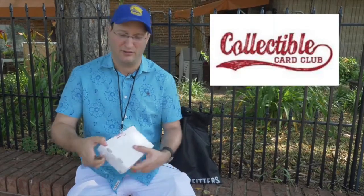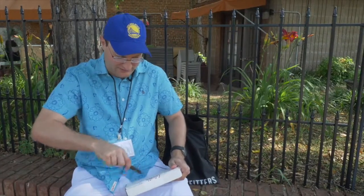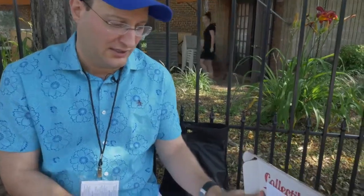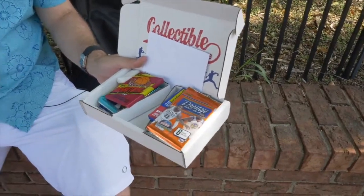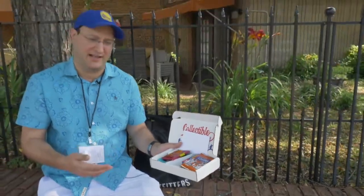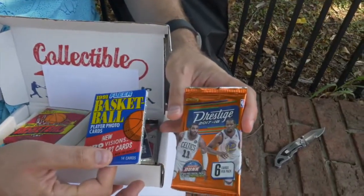You'll be able to regale them with stories of your heroes from when you collected as a child. So let's open this up. I told them I have interest in basketball, so you can get basketball, football, or baseball. They have a bunch of different selections and you can get as little as five packs and up, with prices varying depending on how many packs you want. So it's a mix of vintage and modern cards.